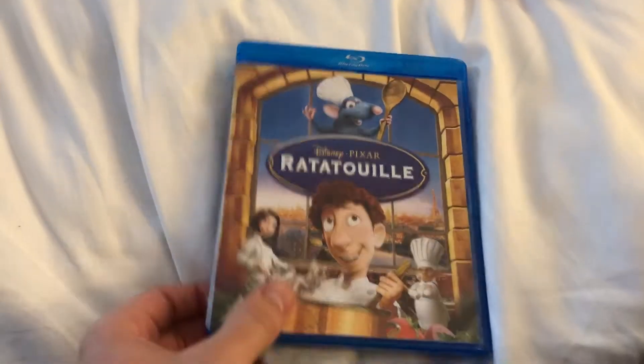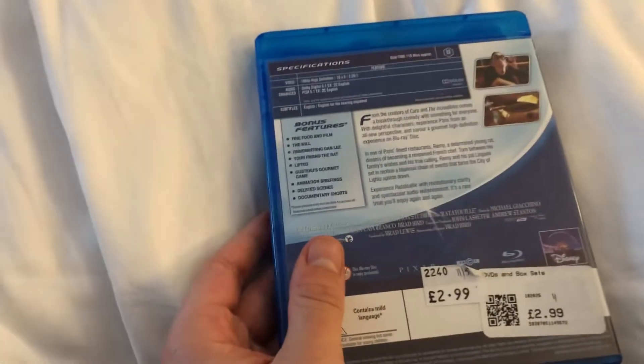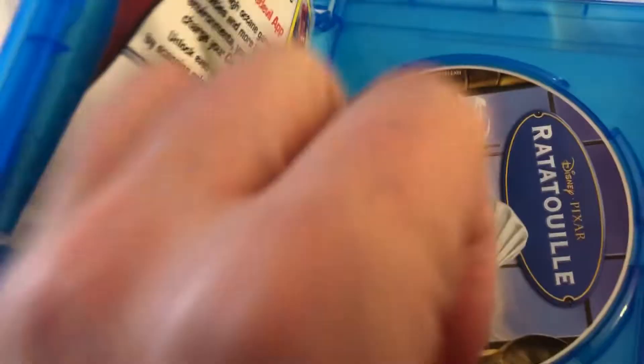Here's the lone Blu-ray. It's a Disney film — Ratatouille. The front, the spine, the back. The box is from town 14, and the disc is recycled straight from 2007.